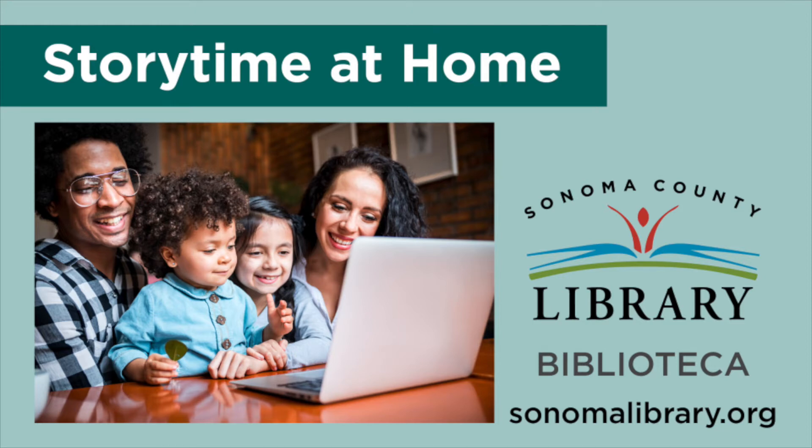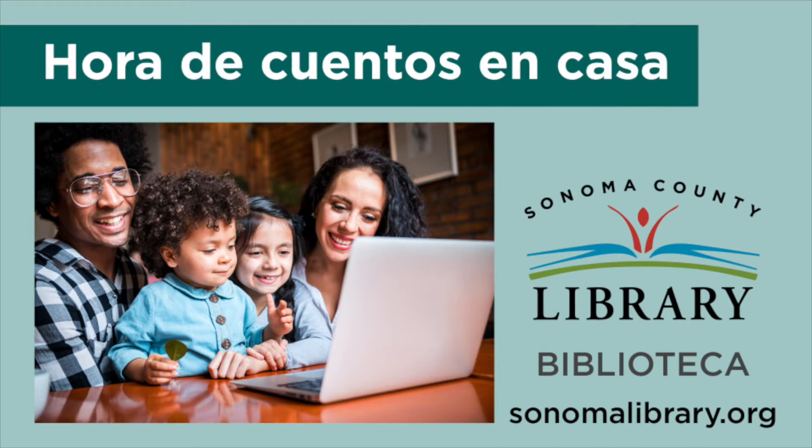Welcome to the Sonoma County Library video channel. We post new videos every week, so bookmark, follow, and subscribe so you don't miss a thing. Hello! Welcome to Spanish Bilingual Storytime. My name is Señora Kim, and I work at Northwest Library, next to Cottingtown Mall.